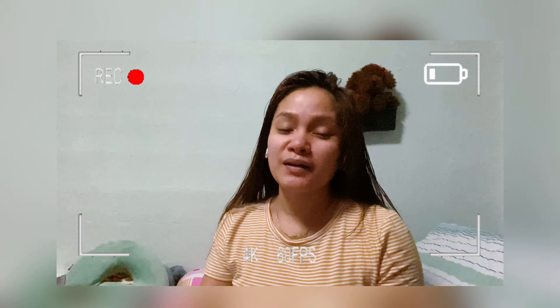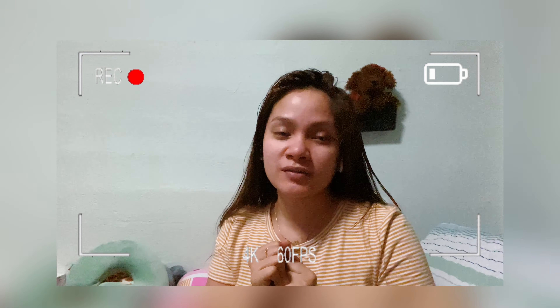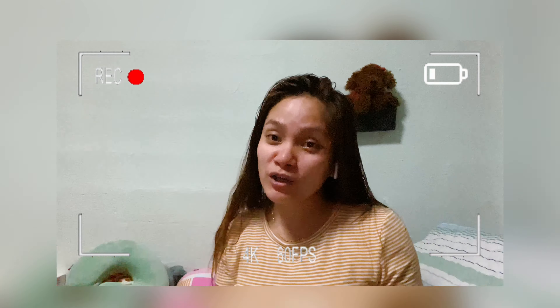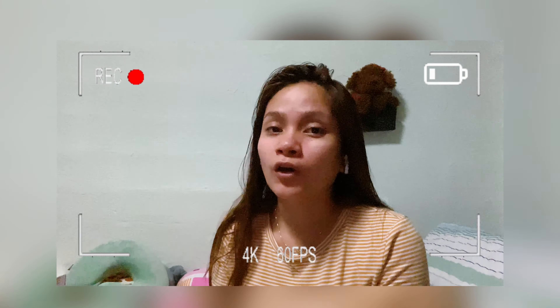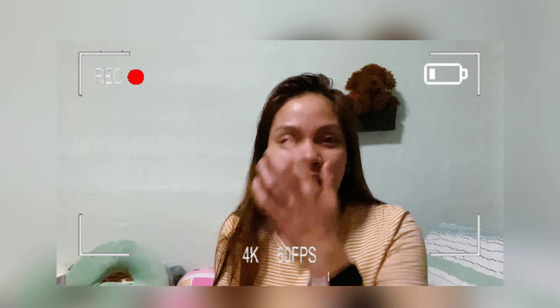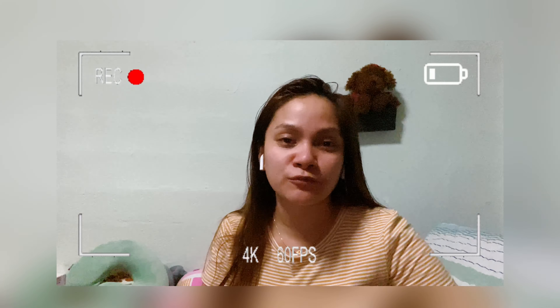Hi guys, welcome back to my channel. As you can see from the title, this will be a haul and unboxing — though it's not really unboxing anymore because I already opened it, washed it, and tried the items. These items I bought from Shopee. I don't normally do Shopee hauls because when I order online, I don't normally like the quality. But this time around, I'm happy to share with you guys what I bought.